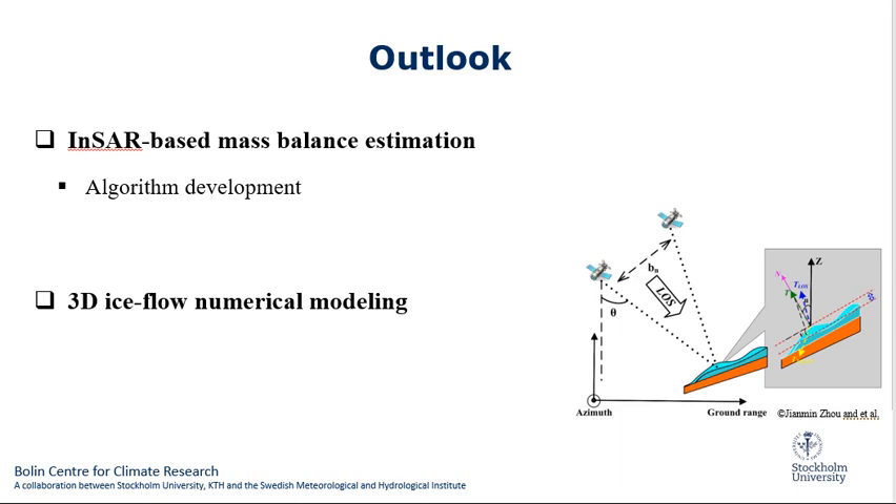Finally, we are going to develop an algorithm to estimate the mass balance with the InSAR technique, considering the accuracy derived by InSAR in comparison with the in-situ measurements. As observation data and the modeling approach are closely interconnected, data from monitoring can be used to calibrate or validate models, and model simulations help to understand information from monitoring programs and to design focused long-term observations. The next goal will be to create 3D ice flow numerical modeling and compare with the InSAR results.